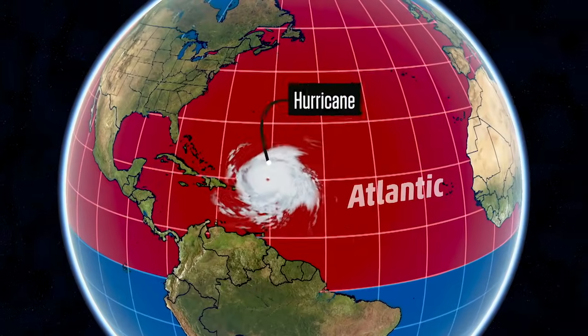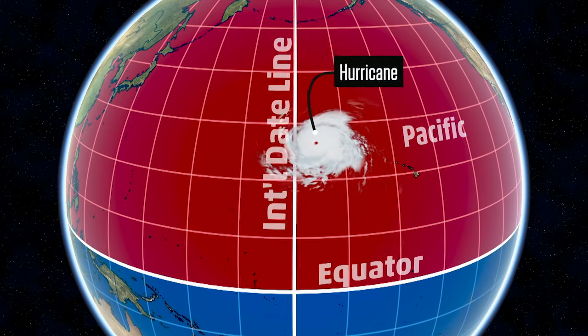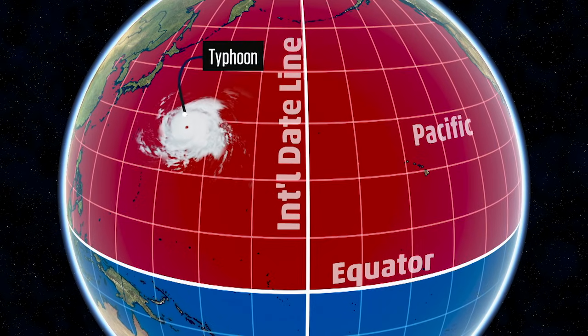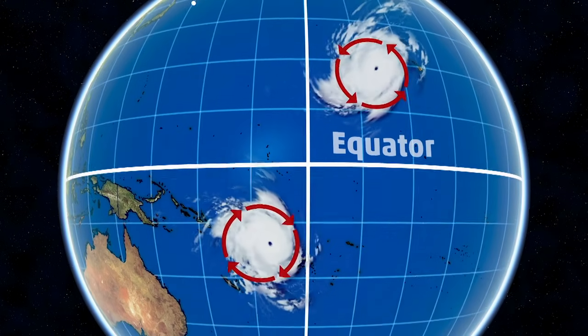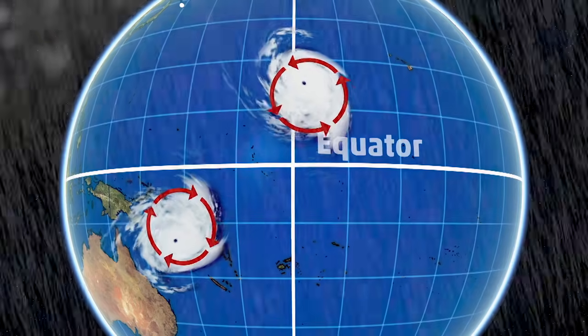So what is the difference? Like real estate, it's all about location, location, location. Hurricane is a term that we use in the Atlantic and the Pacific Oceans east of the International Dateline. But typhoon refers to a similar storm in the Pacific Ocean, west of the Dateline and north of the equator. And the word cyclone? That describes any hurricane located south of the equator. Hurricanes and typhoons both spin counterclockwise, but cyclones in the southern hemisphere rotate the opposite direction.